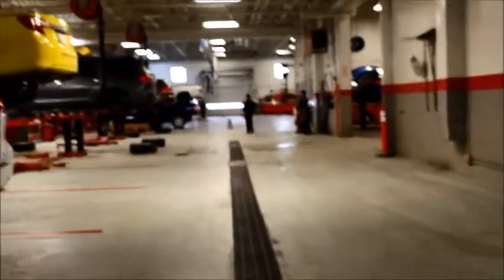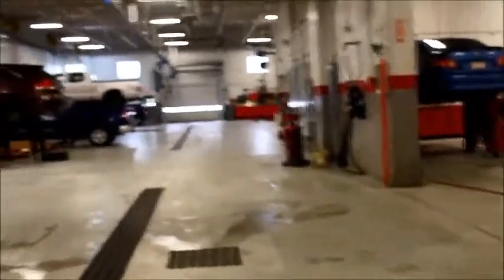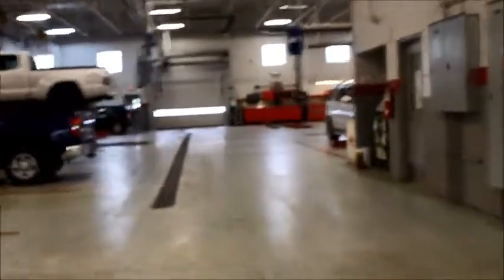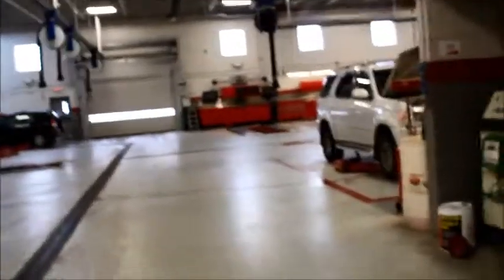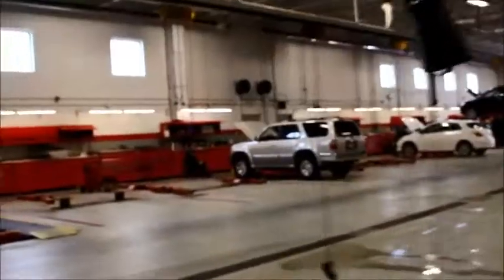I just wanted to give you a quick tour of our service area. We have a very large service area, so getting the car in and out is easy and doesn't take much time. We also have courtesy vehicles if you need a vehicle for the day, and shuttle services to drop you off and pick you up. We also have lifetime oil changes if you purchase from us and service with us — so as long as you own the vehicle, you won't be paying for an oil change when you do your warranty services. That is the service bay and I hope to see you soon.